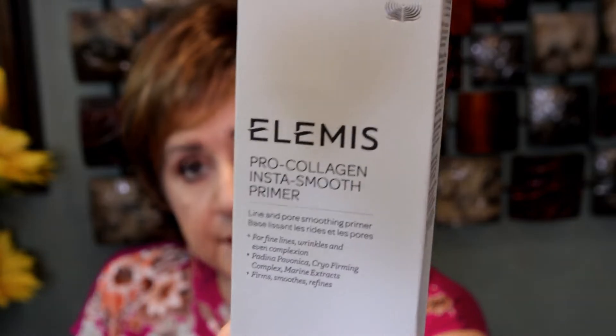You're also going to receive the Elements Pro Collagen Instant Smooth Primer, and it's a full size. And the Fenty Beauty Pro Filter Instant Retouch Setting Powder in the shade Butter.